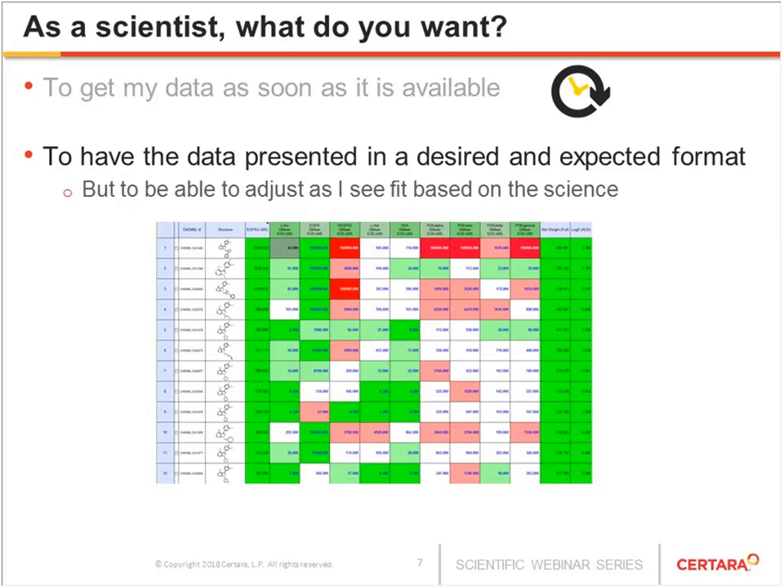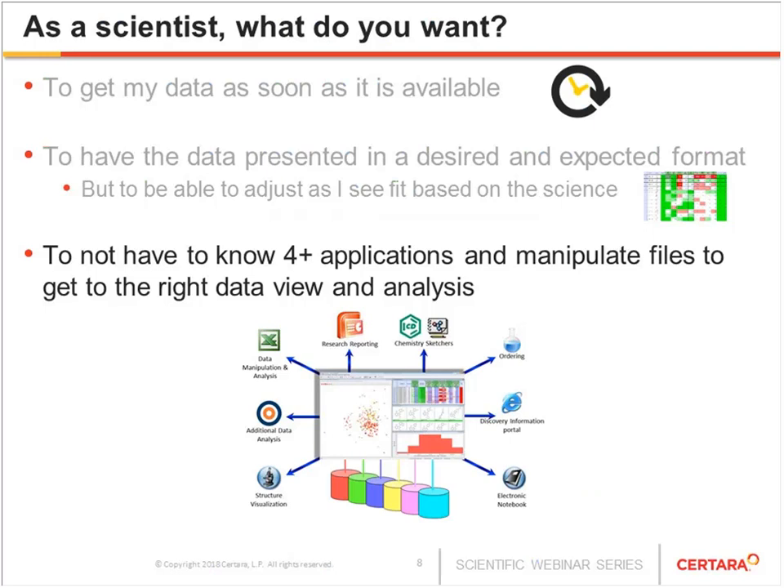Not every experiment is the same, so we want standards to get the data right most of the time, but when an experiment is different, we need to be able to adjust. The third key point is the number of applications on the desktop. There are many applications — from data capture systems to reporting systems to analysis applications — and you don't want to navigate four or five different applications to get the right view. What is really required is a hub where you know where to get the data, providing basic analysis capabilities, with straightforward access to the relevant application if you need to go further.